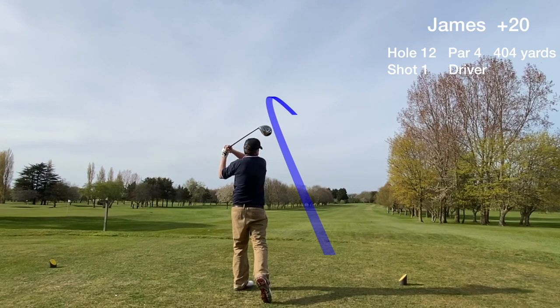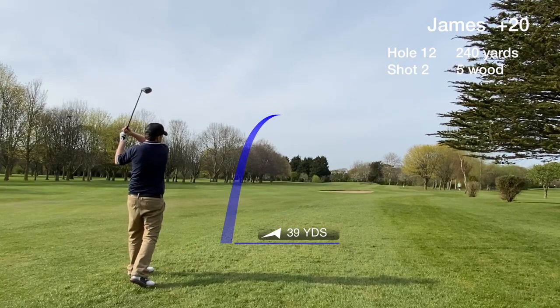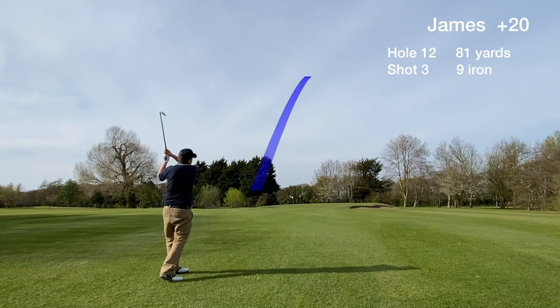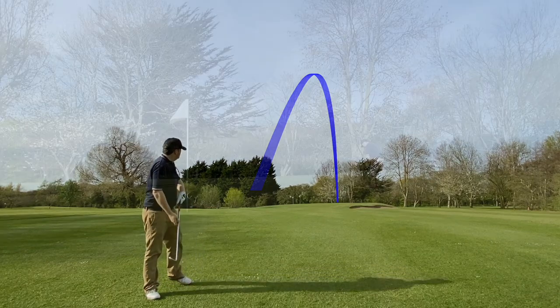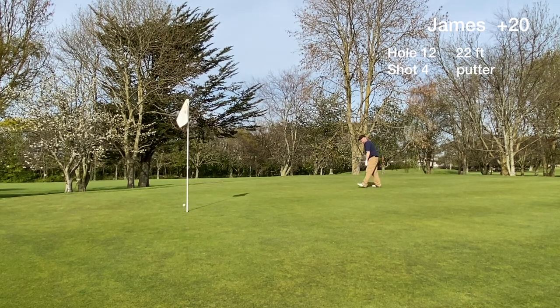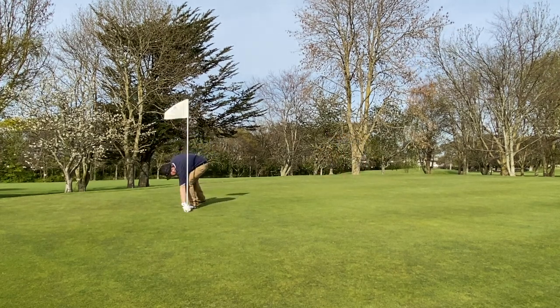Hole 12 is stroke index 1 at Abergelly. We hit a decent drive and an okay second shot and are left with an 80 yard approach to the green. Always happy to be on the green in three and we're putting for par. Good pace again and we'll take another tap-in bogey.